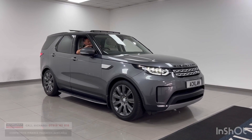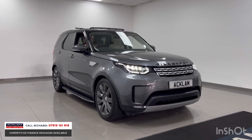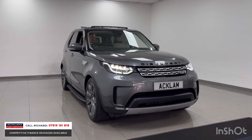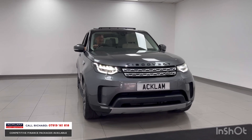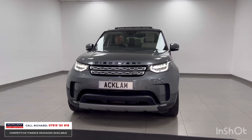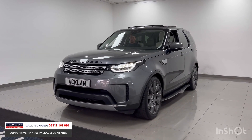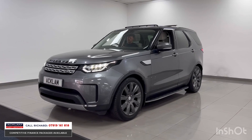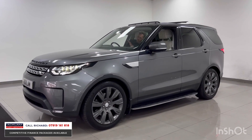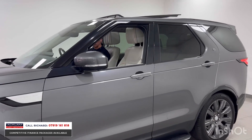As family vehicles go, there is nothing this car doesn't offer you. It's a Land Rover Discovery 5 HSE Luxury, a 2018 67-plate — and the 18 registration is a really important point. It's an 18-registered car with 42,000 miles, finished in Corris Grey. The car's beautiful and offers everything you could want from a family vehicle. The specification levels are just incredible.